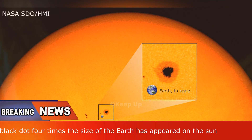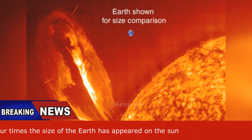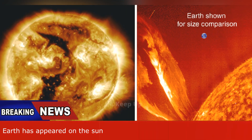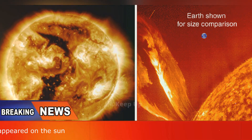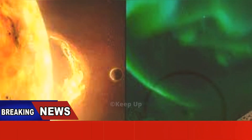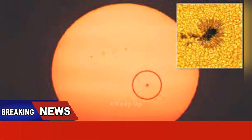The mark is in fact a sunspot, an area of the surface which is cooler than the surrounding areas of the sun. Sunspots are a fairly regular phenomenon, as the enormous amount of energy within the sun can make it very volatile, and can release solar flares into space.